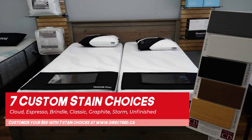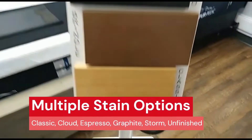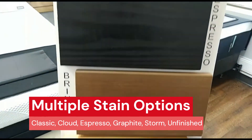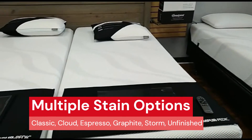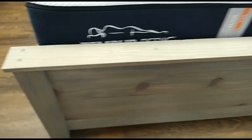As for yellow pine, don't be fooled by the name. Crate Designs offers multiple custom stain options, including classic — giving it that yellowish natural color they are famous for — as well as brindle, cloud, espresso, graphite, storm, and unfinished. Every piece of Crate Furniture you order will be custom made just for you. When you order, you will pick the stain color, the exact size, and then wait for your order to arrive through our free delivery service.